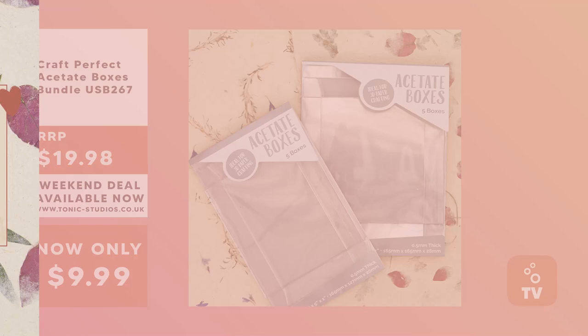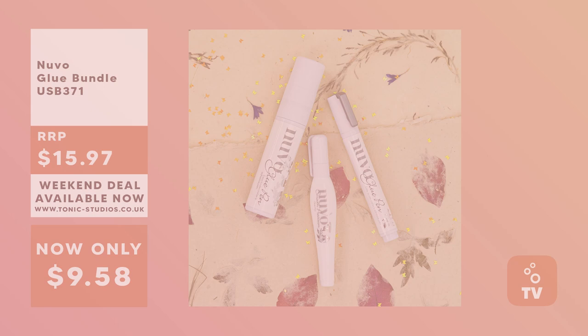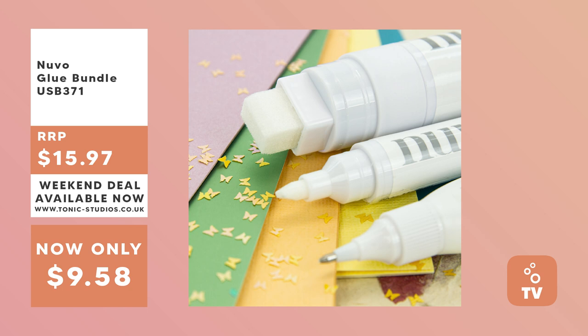We've got Craft Perfect acetate boxes on the store this weekend — two packs, five in each, available in rectangle and square at 50% off. And finally, a Nuvo glue bundle with medium and large flat tip glue pens and a smooth precision pen, available at 40% off. Those are the weekend bundles, running from Friday until Monday — limited time only, so get them while you can.